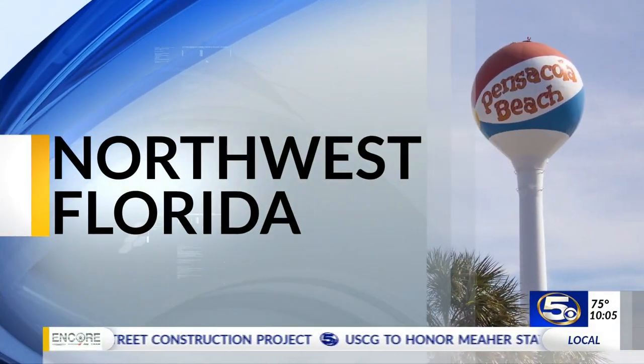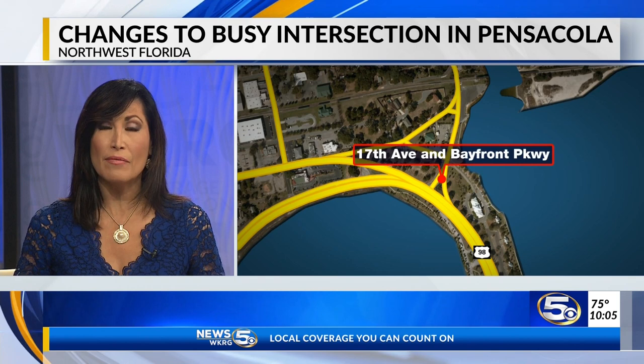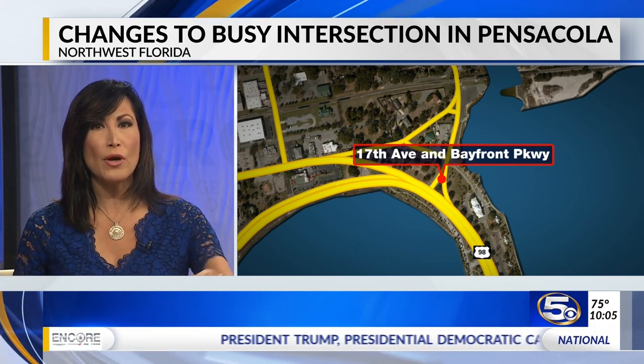Traffic concerns are also front and center tonight in Pensacola. Changes are coming later this summer to a busy intersection. Tonight we're seeing the first drawings of a proposed roundabout just north of the Pensacola Bay Bridge. That's where News 5's Cody Long is live tonight with more on this 23 million dollar project.